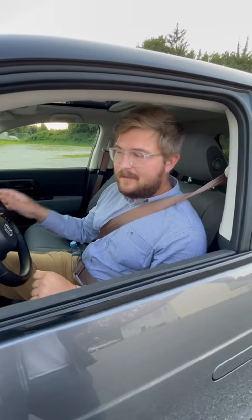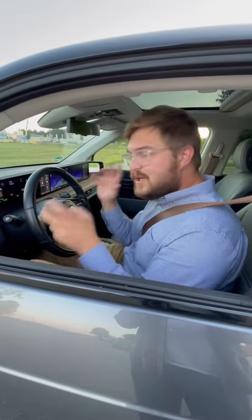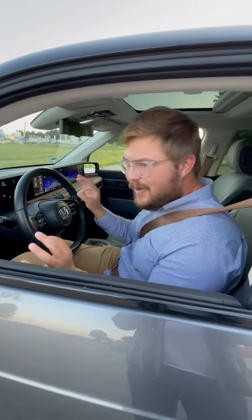One-pedal driving calibration: when I touch the accelerator pedal the car moves, and when I lift off it grabs the brakes. But the tuning is so sublime — it's really good.